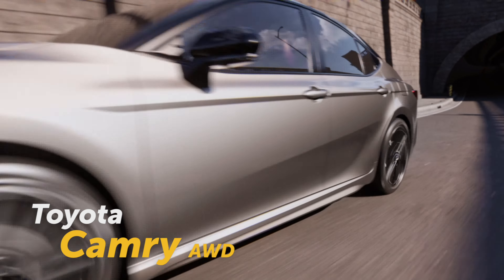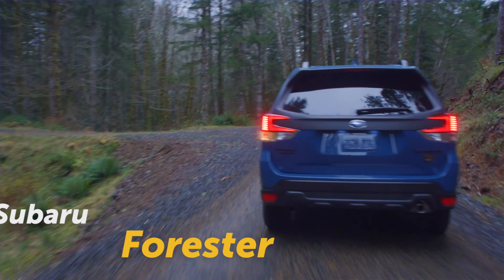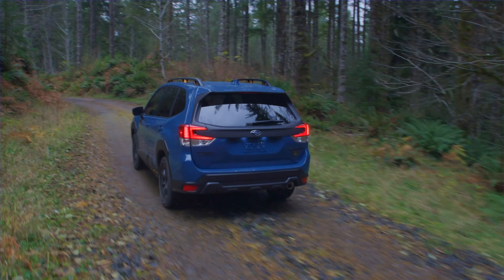While the three-row CX90 and the upcoming CX70 ride on a platform that is rear-wheel oriented. Some all-wheel drive systems, like Subaru's symmetrical all-wheel drive or the one found in Toyota's Hybrid Max powertrain, are full-time, meaning that both the front and rear axles are constantly being fed torque from the engine or motor, split 50-50 or otherwise. Other systems are part-time, keeping the front or rear axle at rest until a loss of traction is detected, bringing them the torque they need only when they need it.